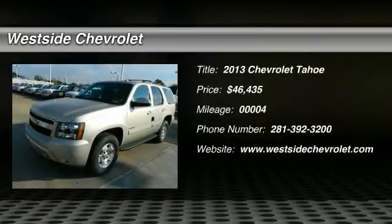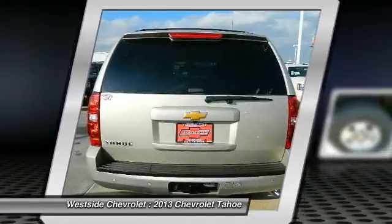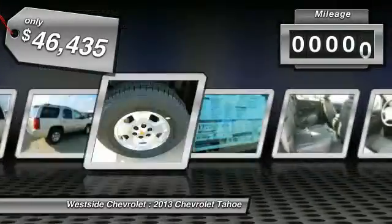The 2013 Chevy Tahoe. Tahoe has been the best-selling sports utility vehicle, accounting annually for more than 25% of all full-size SUV registrations in the United States, and is priced below $50,000. This vehicle has less than 100 miles.